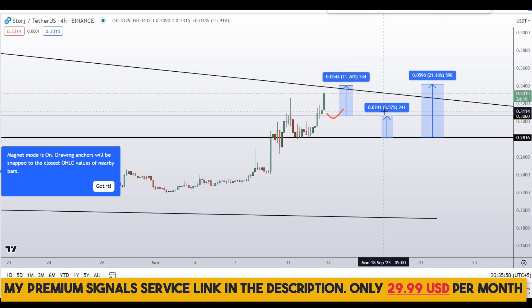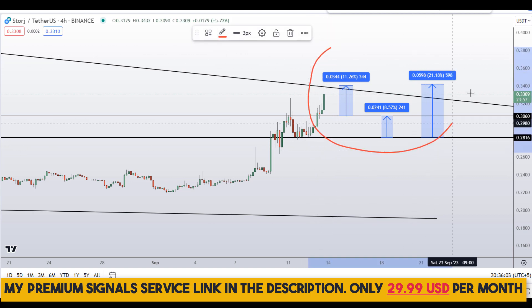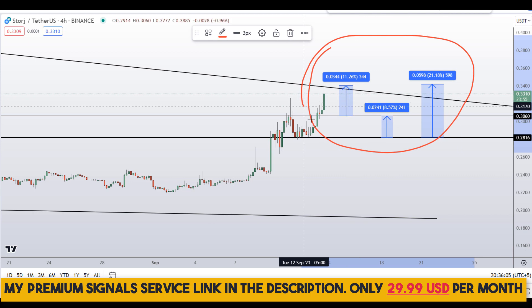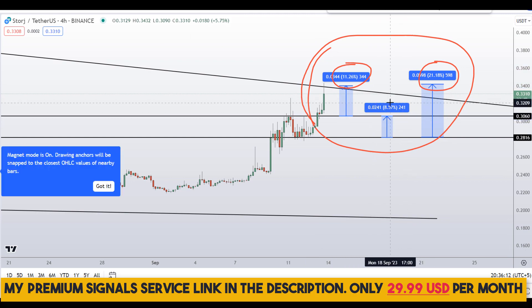To get real-time updates, you can follow me on my private signal service — link is in the description. So on STORJ coin you have two dip scenarios with three targets: one could give you around 31 percent gains, 11 percent gains, and 9 percent gains.